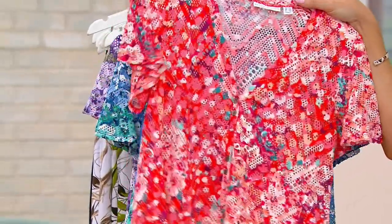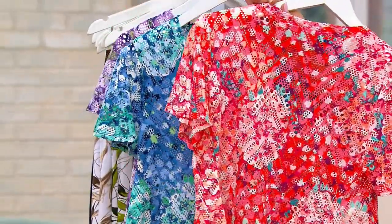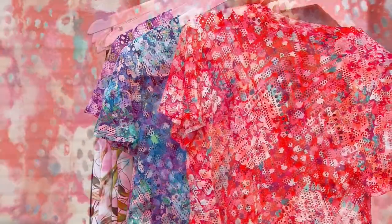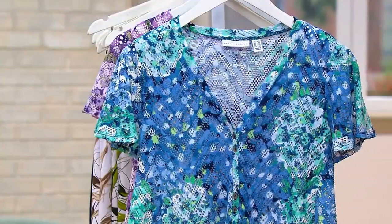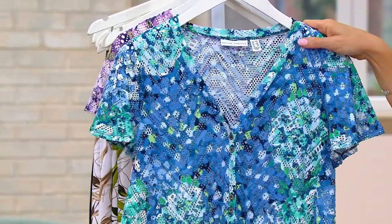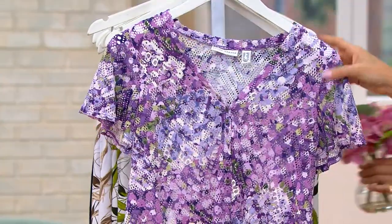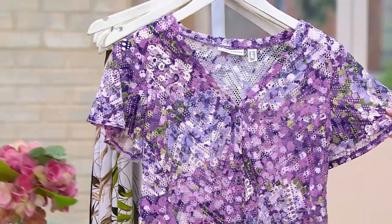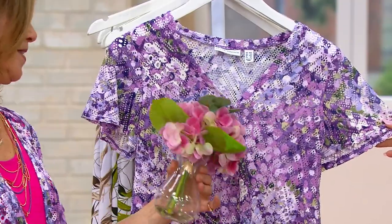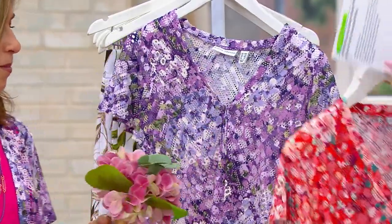First up we have it in coral, and you see the coral has little pops of teal, white, tangerine. Next we have it in indigo, and that has green and aqua. And then finally lilac, which is your purple story. I love that you just grabbed flowers on your way back here — I had to, because this is just so pretty and so florally and so beautiful.